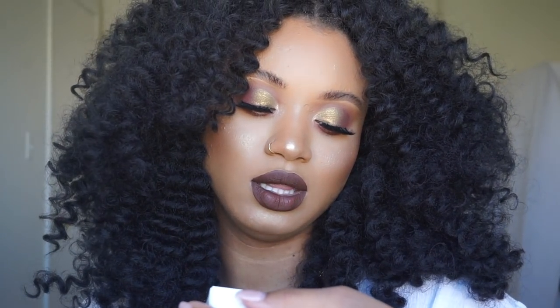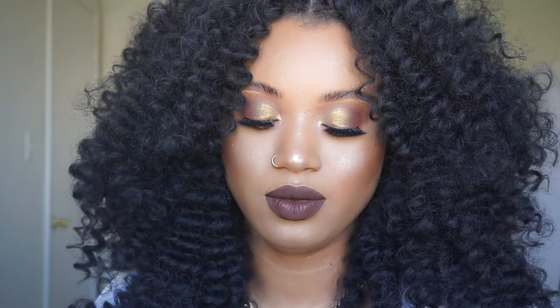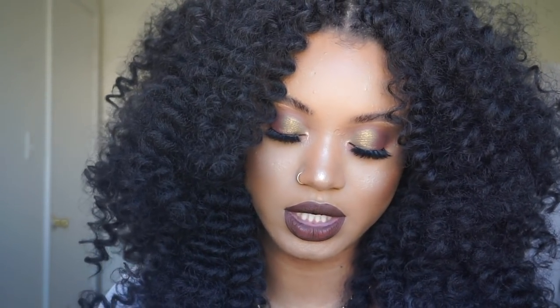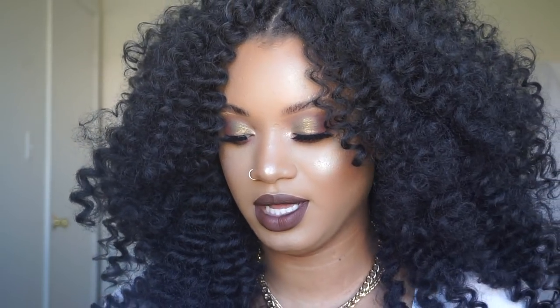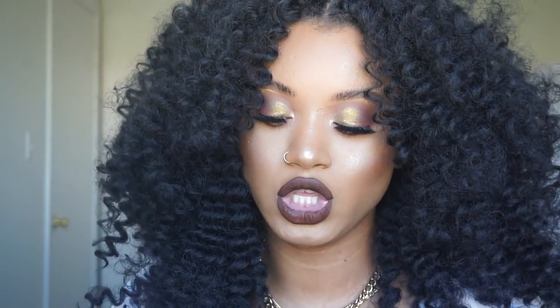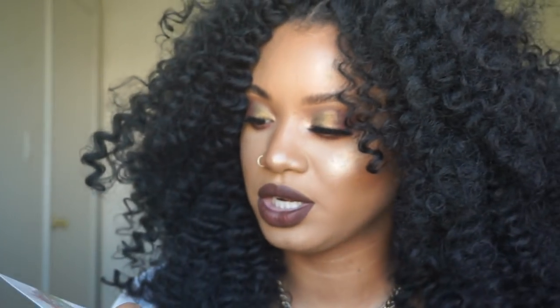This is Chocolate Wasted, the liquid lipstick, and this is what I have on right now — a perfect brown color. In the package it comes with a cute little card and a little advertisement, and these cute stickers. How cute is that? And then it comes with this — I think this is a sticker as well.